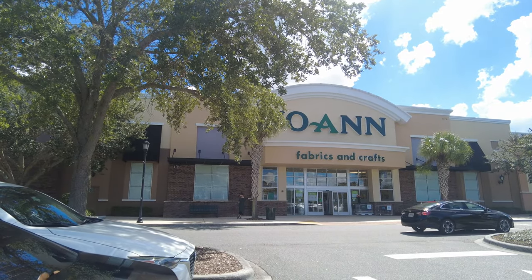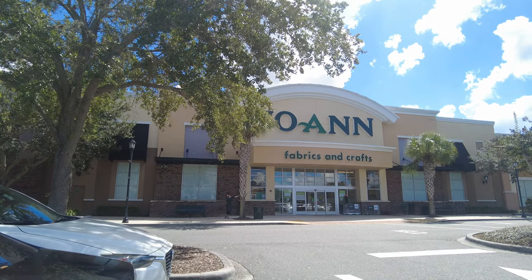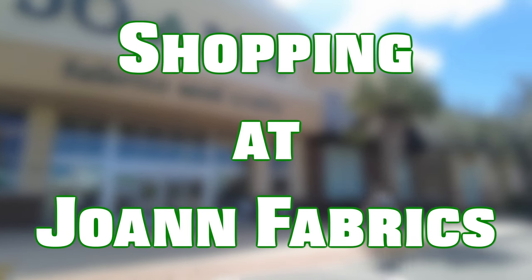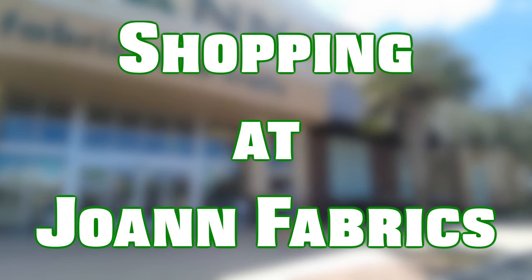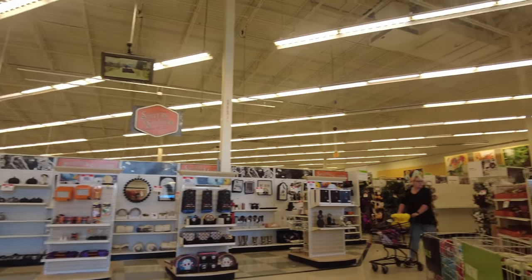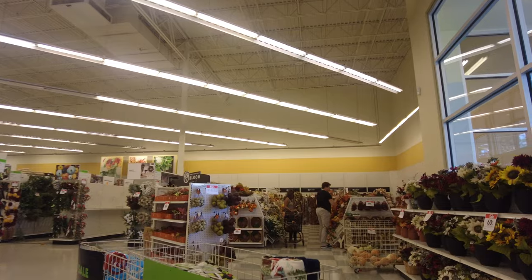Assalamu alaikum, my YouTube family! I hope you're all doing well. Today I'm here with another store tour. We are going to do some shopping at Joann Fabrics. This store is located in Winter Garden, Florida, near Daniels Road. Let's go inside and see what they have.